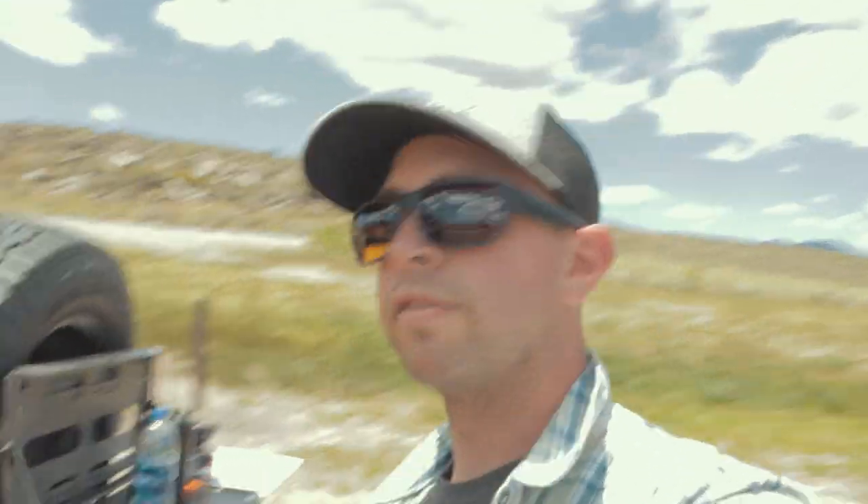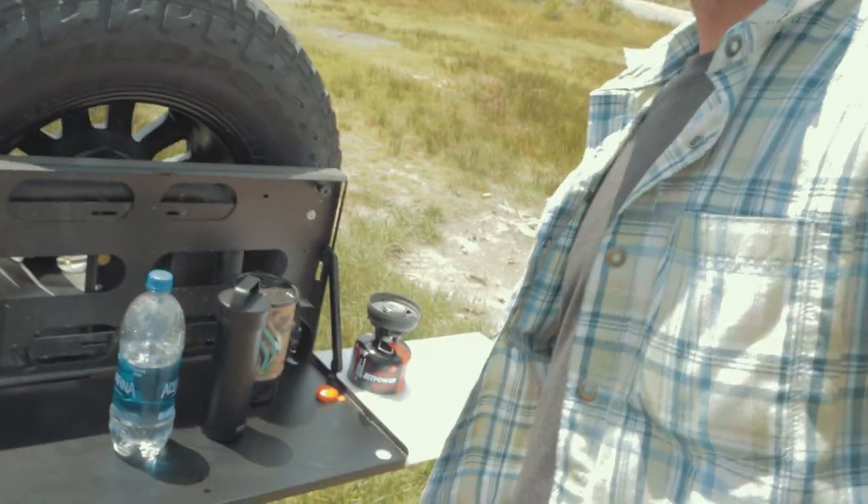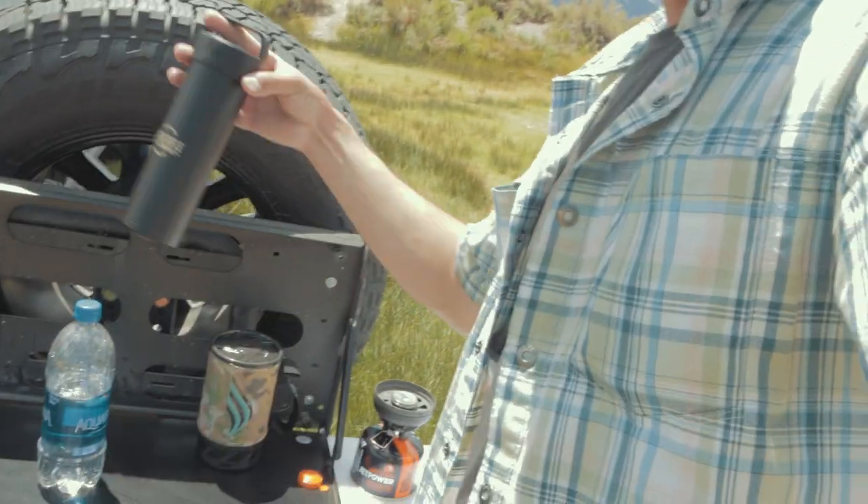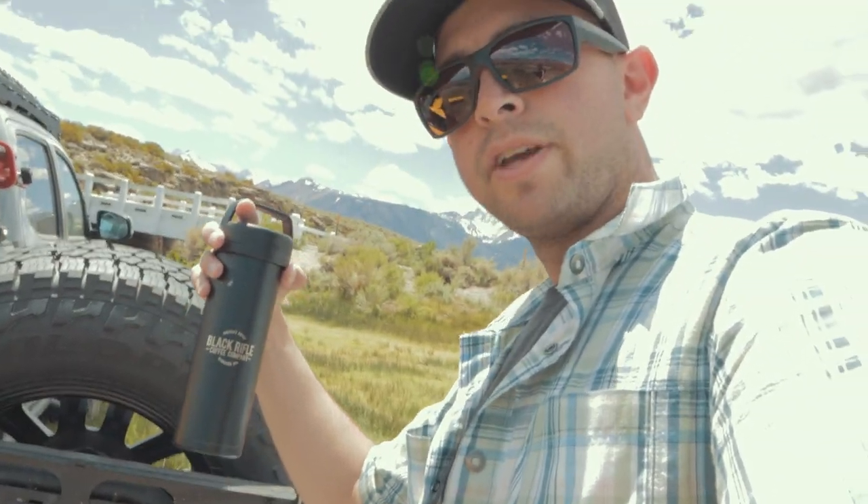It was pretty cold last night — Mammoth isn't quite summertime yet. But it is nice today, it's beautiful out, just in a t-shirt. We're just getting ready to pack up and get back on the road. Actually just made myself a cup of coffee here with the Jetboil — some beautiful Black Rifle Coffee Company. We're going to drink some of that and then get back on the road and head back down to 395.